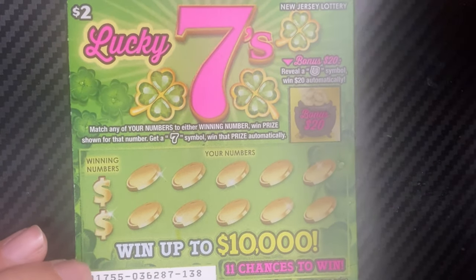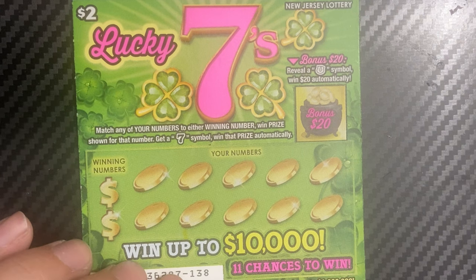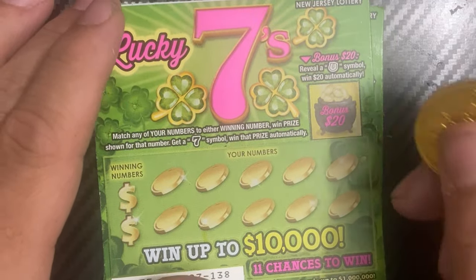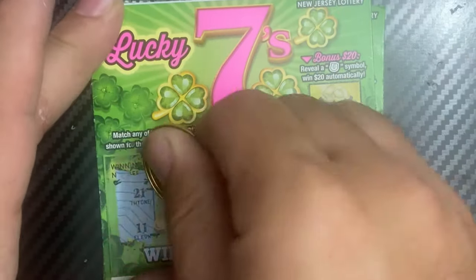Lucky Sevens is a matching numbers game. Get the seven symbol and the prize is automatically won. Bonus: reveal the horseshoe to win $20. These are tickets 138 and 139. It's a $20 session, so we have numbers 21 and 11.